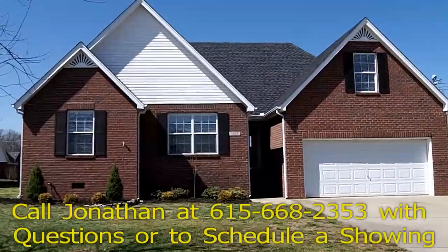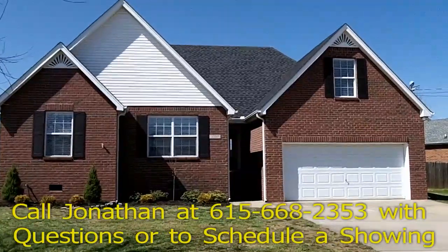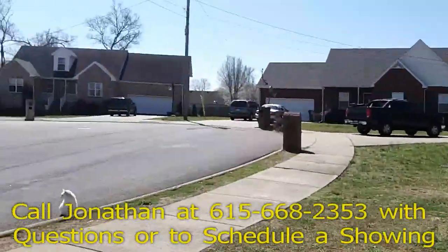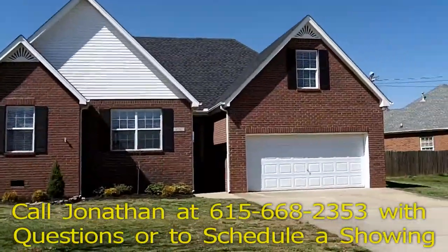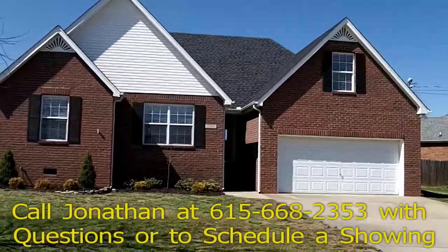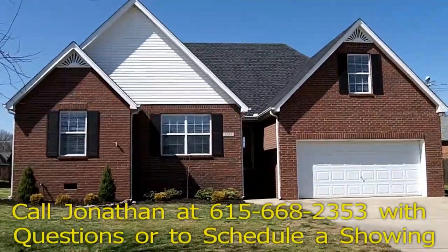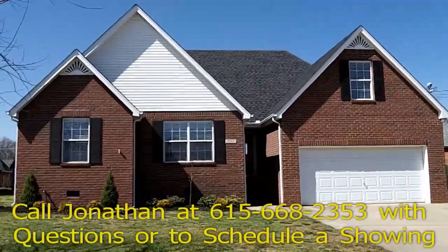Welcome to 1505 Wisen Court in Smyrna, Tennessee 37167. This beautiful all-brick home sits in a nice cul-de-sac lot in the Rosemont subdivision, right behind Stewart's Borough Elementary. You're only about five or six minutes over to I-24 on Almaville Road, and the home is in spectacular condition.